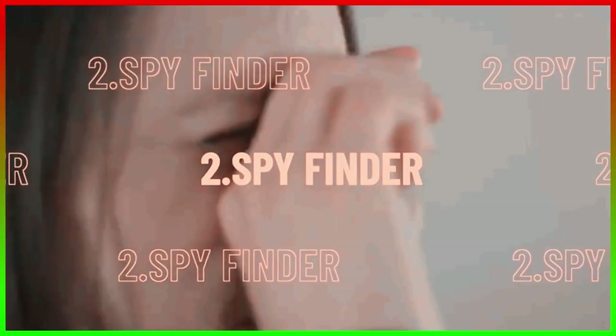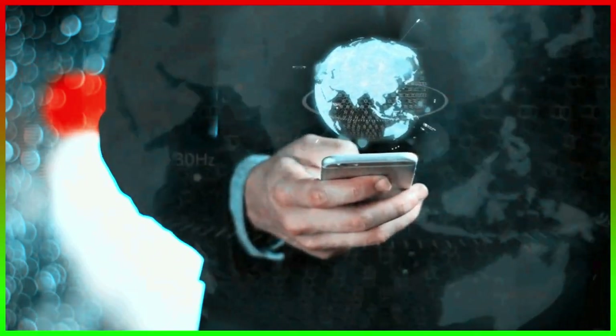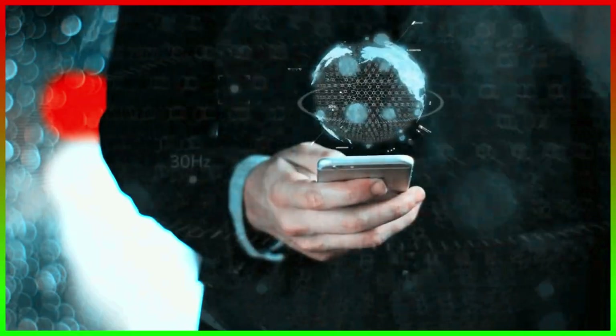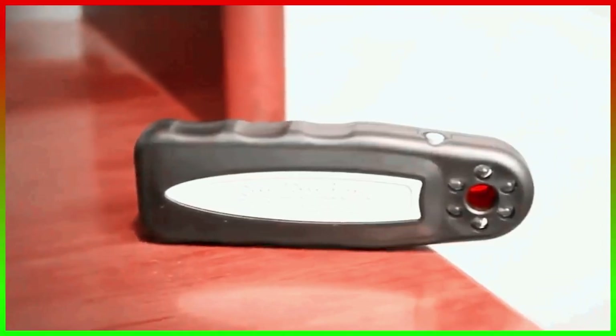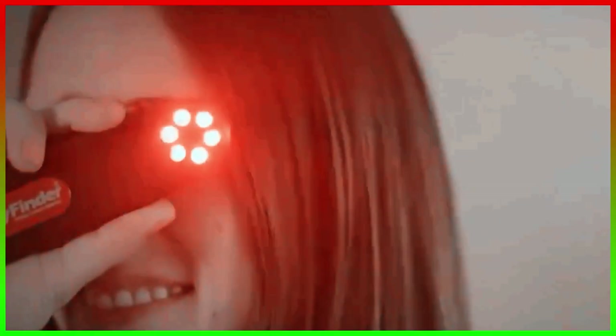Number 2, the Spy Finder. Sometimes spies need help too. With the Spy Finder, they can scan for any hidden cameras that aren't visible to the eye. This is an essential gadget for spies because it helps defend against enemy devices and prevents sensitive information leaks. The LED lights on this handheld device can easily reflect off of any camera hidden in plain sight. The three brightness levels are adjustable according to scanning distances, and the best part is the Spy Finder detects cameras in both switched-on and off modes.